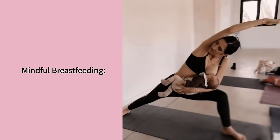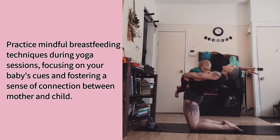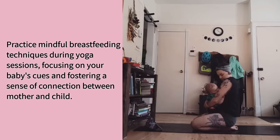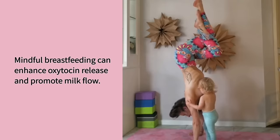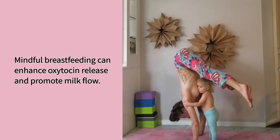Mindful breastfeeding. Practice mindful breastfeeding techniques during yoga sessions, focusing on your baby's cues and fostering a sense of connection between mother and child. Mindful breastfeeding can enhance oxytocin release and promote milk flow.